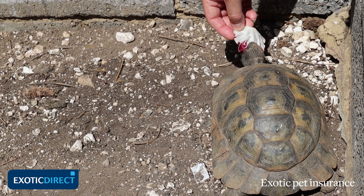Hello, I'm David Alderton, editor of Practical Reptile Keeping, and this video is about ways of feeding your tortoise.